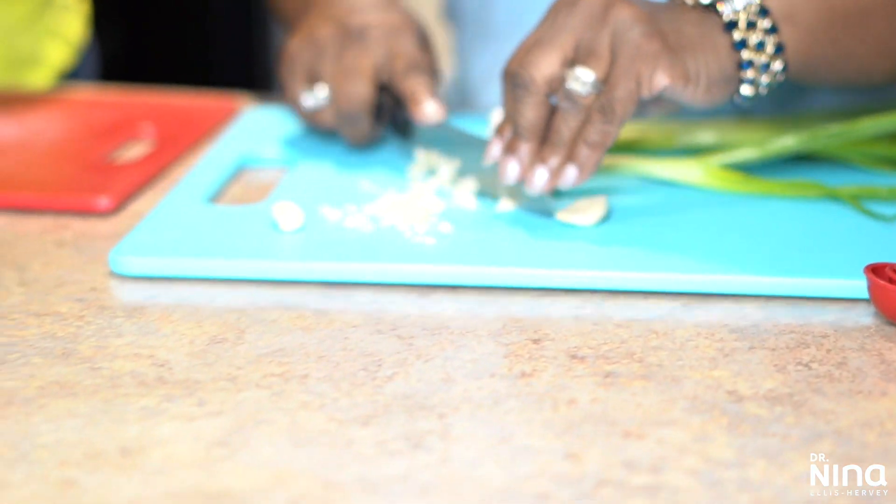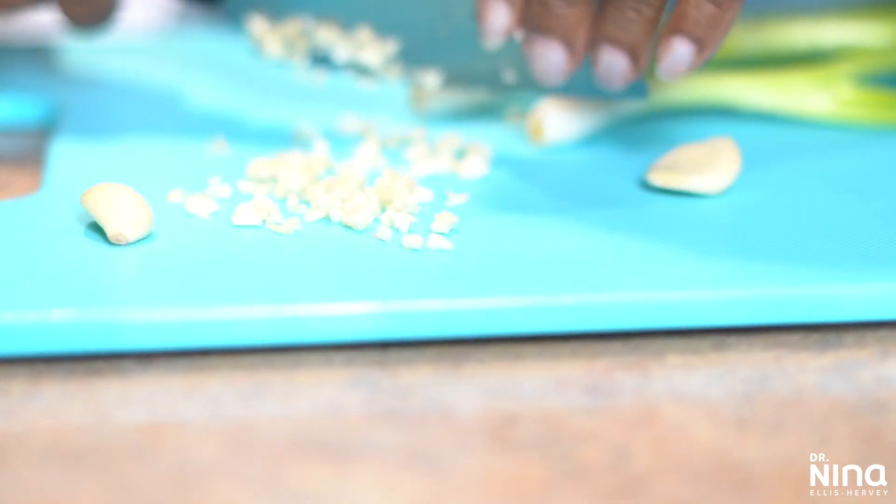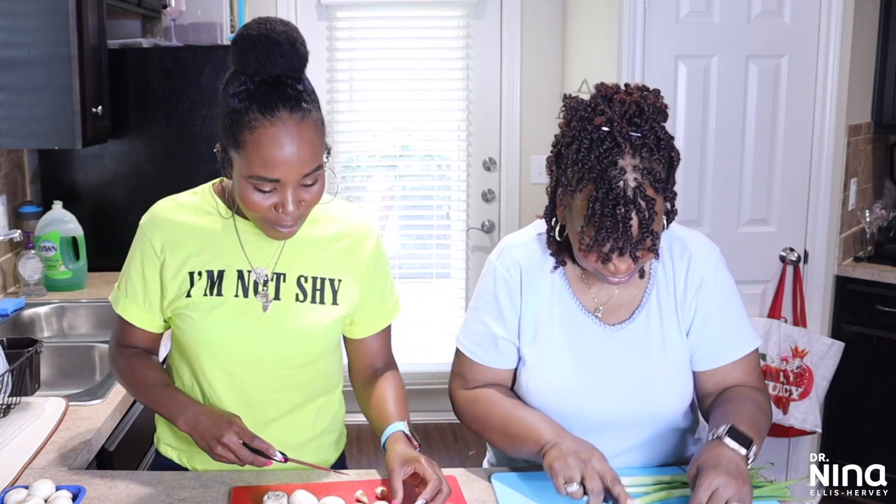A little fun guy, huh? A little fun guy. Remember I used to come home and say everybody likes to hang around mushrooms — you'd ask why, and I'd say because he's a fun guy.